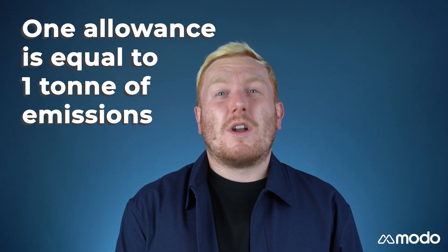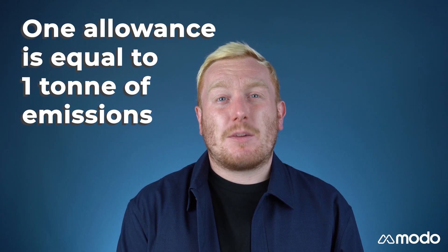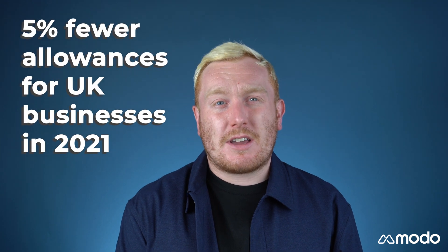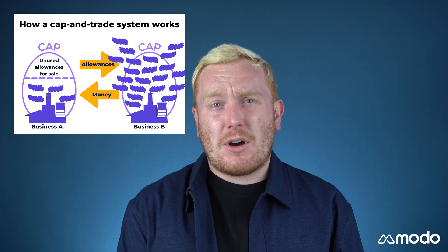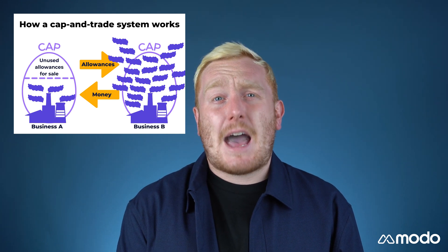An ETS is a system in which allowances to emit greenhouse gases are auctioned off by the government. The government sets a cap on the amount of specified greenhouse gases that those covered by the scheme may emit annually. This amount is split up into allowances, with one allowance being equivalent to one tonne of greenhouse gas emissions. In the UK ETS, there are 5% fewer allowances in circulation than UK businesses had access to under the EU scheme. These allowances are then auctioned off to businesses who can use them to cover their own emissions or trade them on a secondary market. This is known as a cap and trade system.